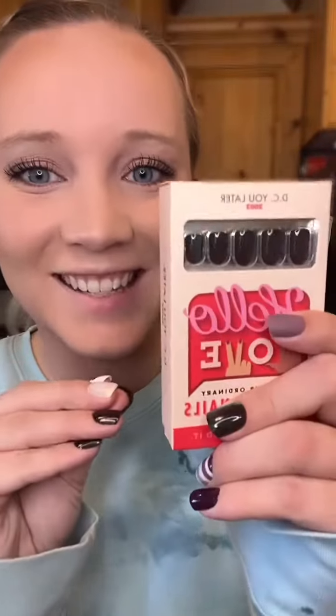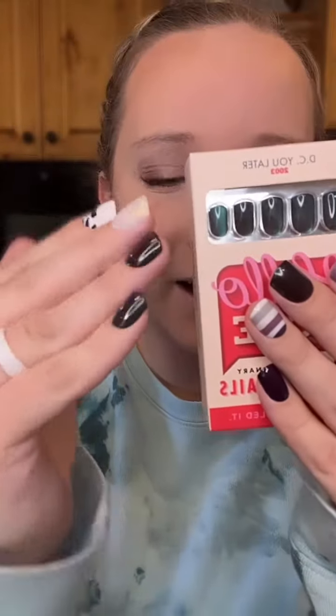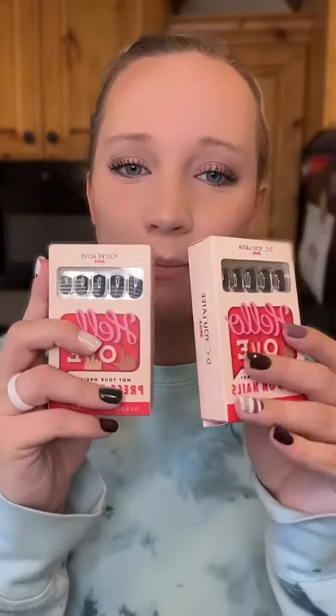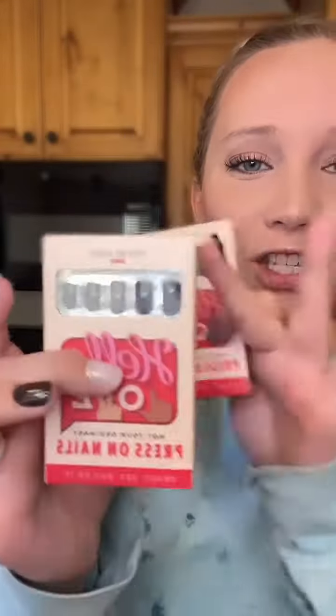If you love press-on nails, you've got to see Hello Love's newest releases — I am wearing all of them on my nails right now. This first one is called DC Later. It's got a magnetic finish, a little cat eye chrome look. Oh my gosh, it changes colors all the time depending on how you move it. It's amazing. The second nail matches the purple that shines in this first nail.